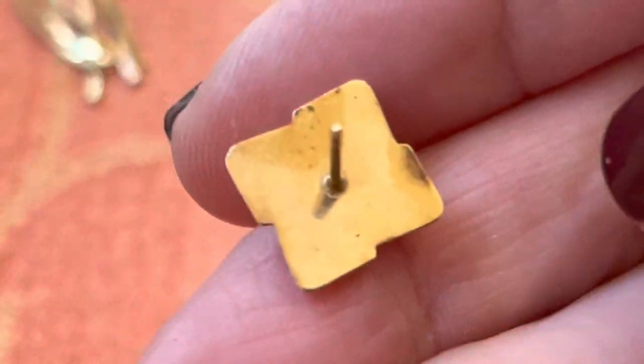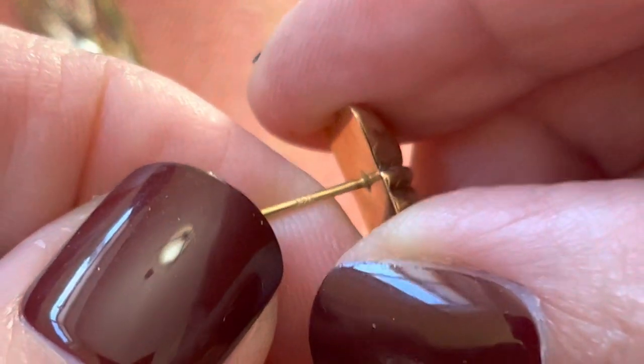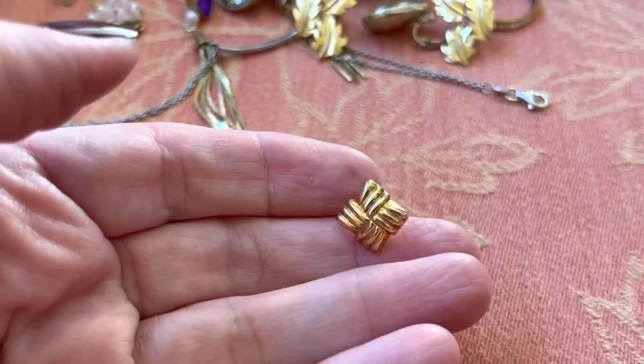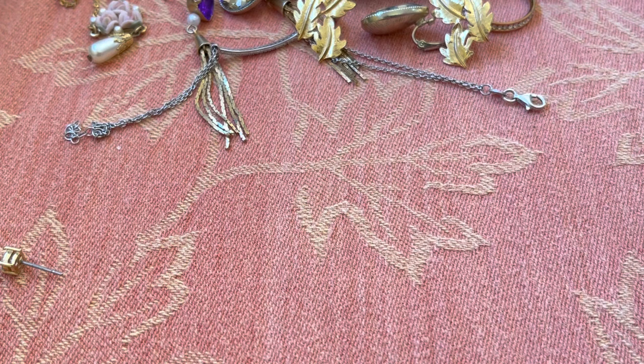This I found and I believe I should put it in my gold scrap, because I think it says 14K. Yeah. You can tell they're hollow though — super light. I don't know if there's another one, but I'll put that to the side for scrap.